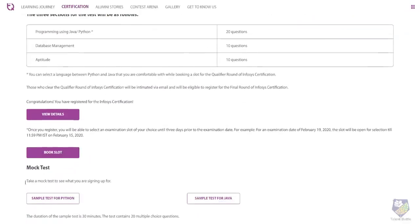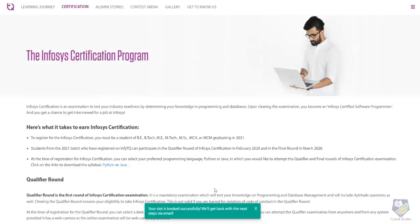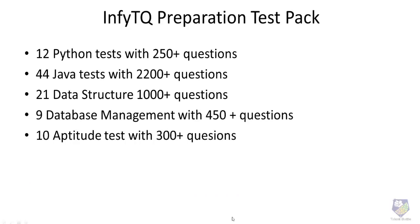The first thing you need to do is book your slot. Once booked, you will receive a congratulations message confirming your slot for the qualifier round. Since very few days remain, focus on practicing maximum MCQ questions based on either Python or Java, data structures, database management, and aptitude.